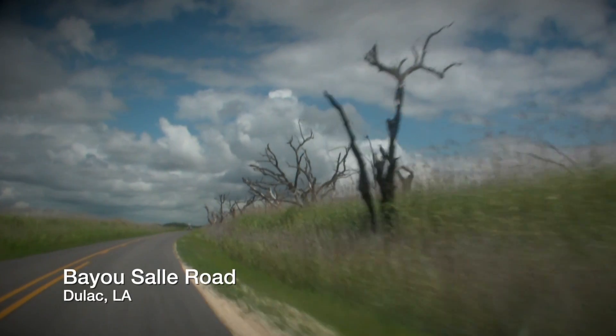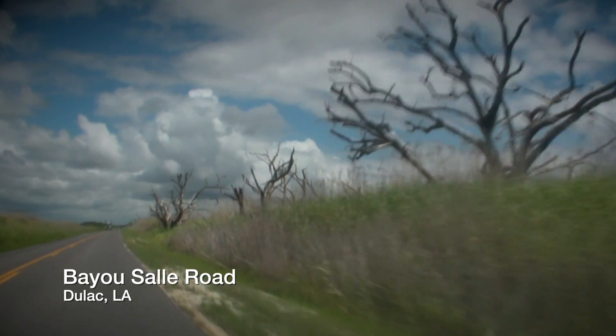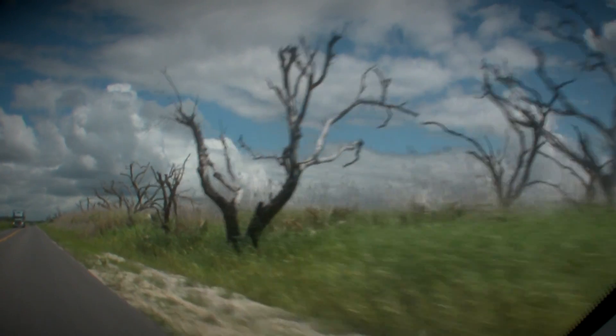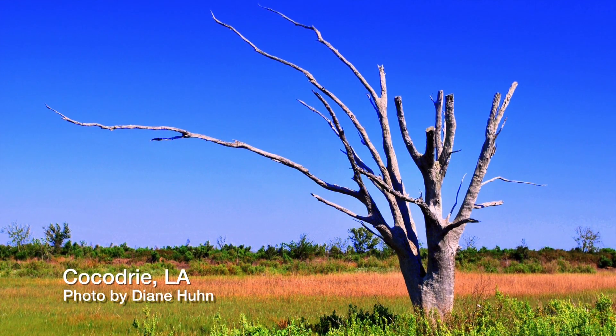Now there's another kind of dead tree that you can see out there, and those are dead oak trees. Imagine what live oaks look like — the live oaks that we have in the courthouse square. They have branches that are complex, they come out at different angles. They're kind of round trees, not straight trees.